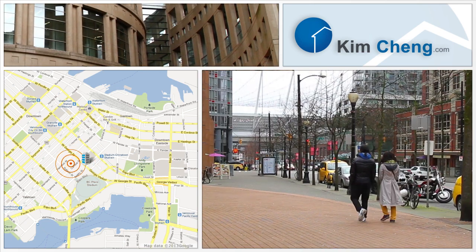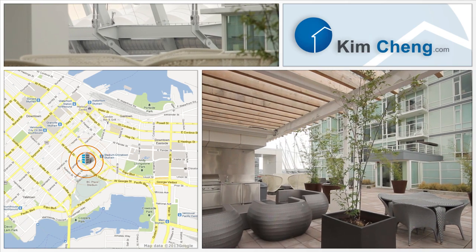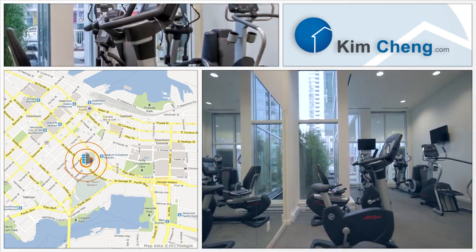The Central Library on West Georgia has over 2.8 million items in its collections. Some of the amenities include a sky terrace with a barbecue and hot tub, as well as a gym.